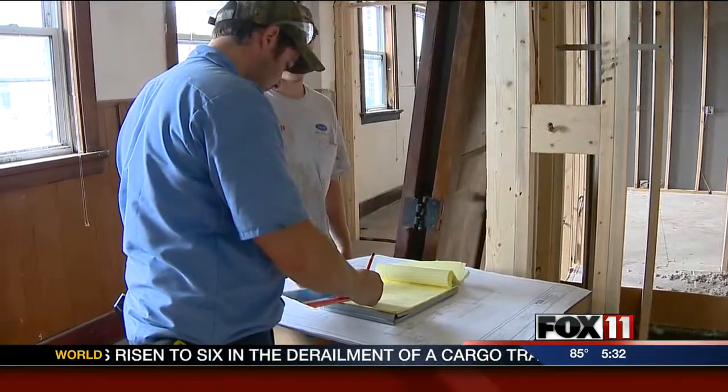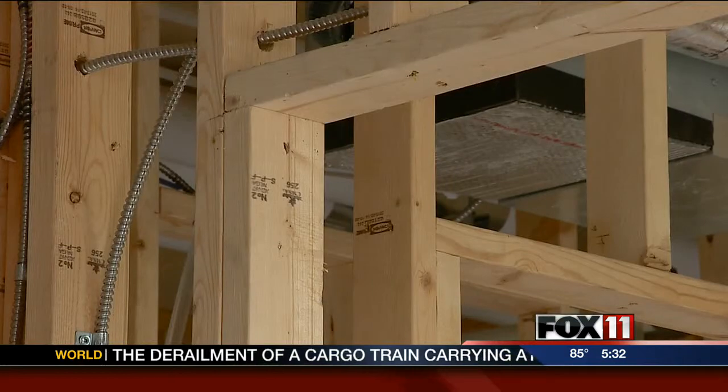Chance says the total project cost will be about $2 million, with about $400,000 coming from the city.